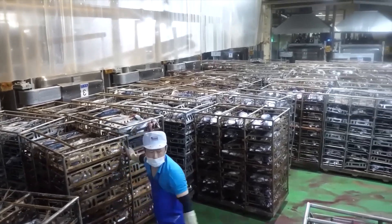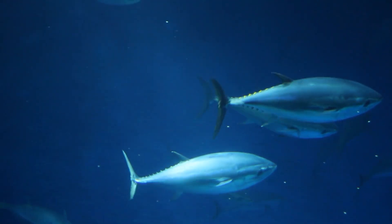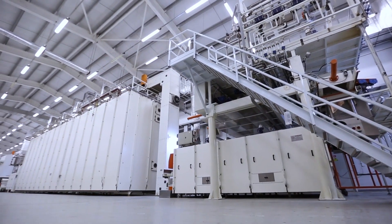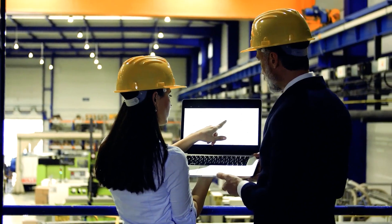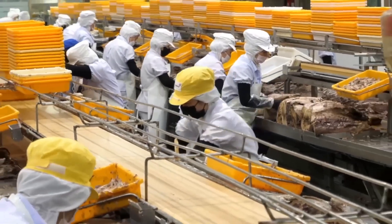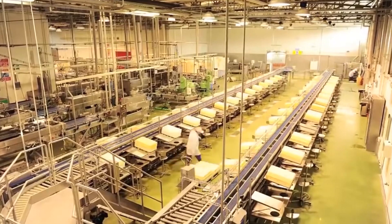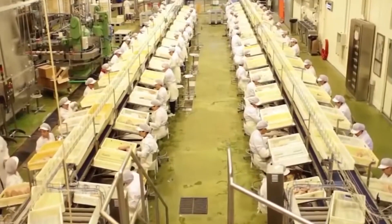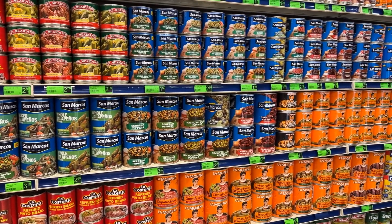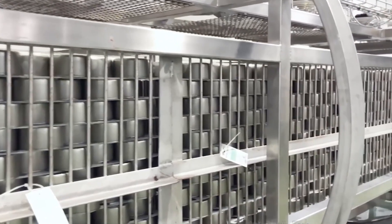Sustainability remains a pressing concern within the tuna industry. Overfishing and illegal fishing practices have led to significant declines in tuna populations, prompting consumers to become more conscientious about the products they purchase. Many companies now carry certifications from organizations that promote sustainable fishing practices, such as the Marine Stewardship Council. These certifications reassure consumers that the tuna they are buying is sourced responsibly, ensuring future generations can enjoy this important food source. Additionally, efforts are being made to improve traceability within the tuna supply chain. Many brands are now implementing tracking systems that allow consumers to trace their canned products back to the fishing vessel and catch location, making transparency a key selling point.